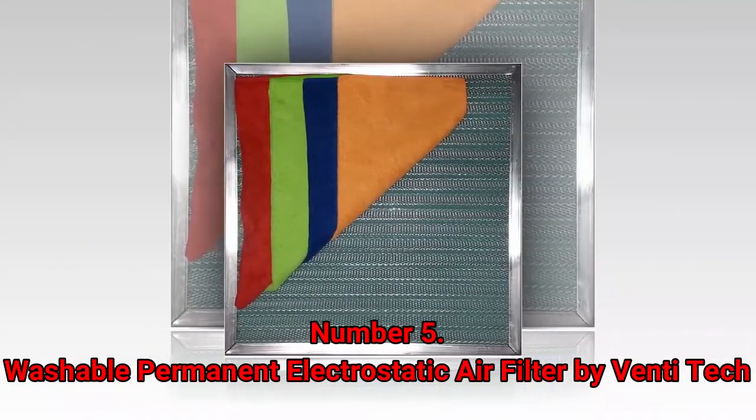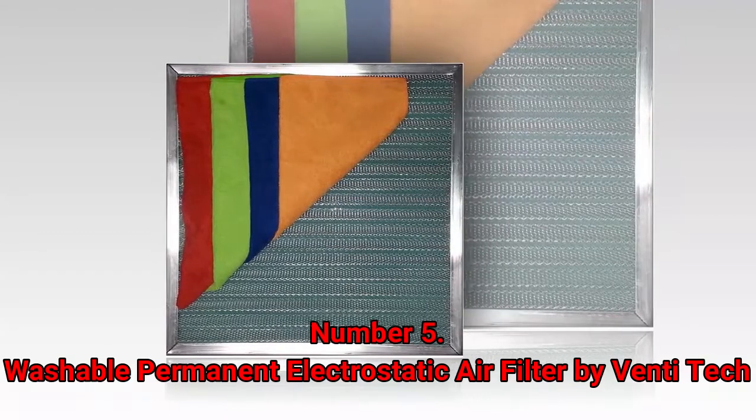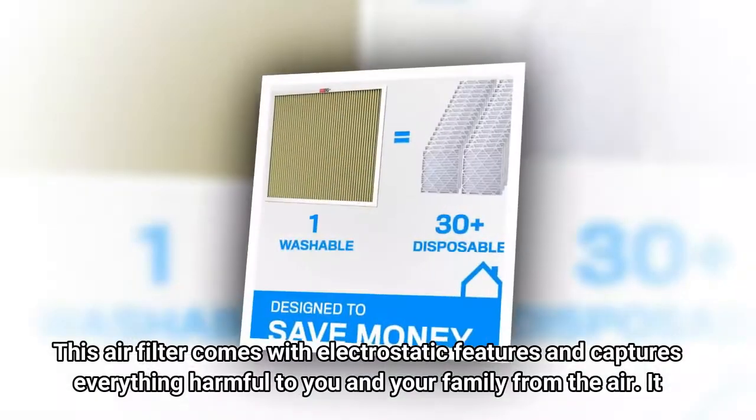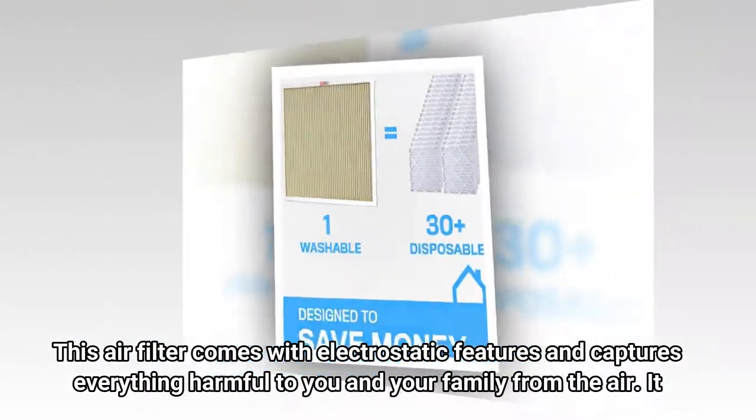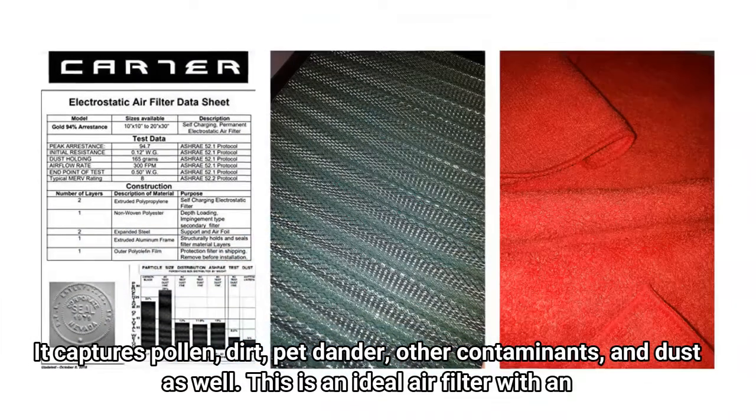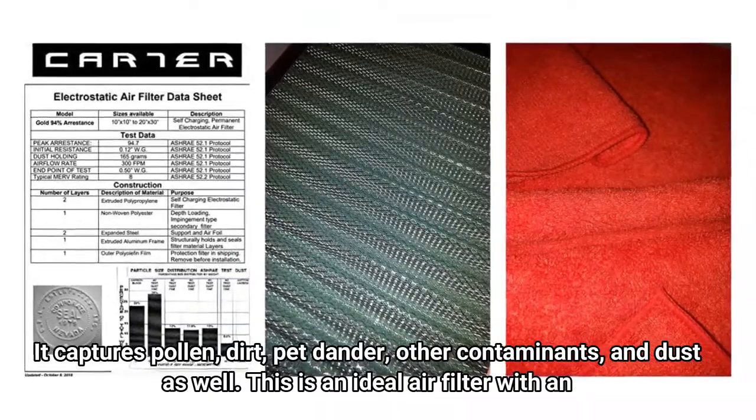Number 5: Washable Permanent Electrostatic Air Filter by Venti Tech. This air filter comes with electrostatic features and captures everything harmful to you and your family from the air. It captures pollen, dirt, pet dander, other contaminants, and dust as well.